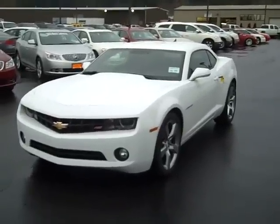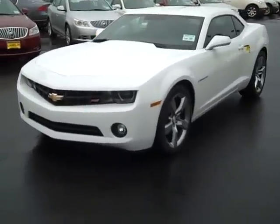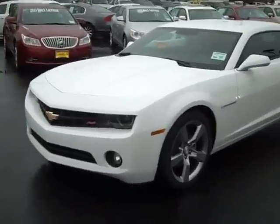Hey folks, Chris Strulli down here at Gamblin Motors in Enumclaw, Washington. And today I want to show you a 2011 Chevy Camaro 1LT.